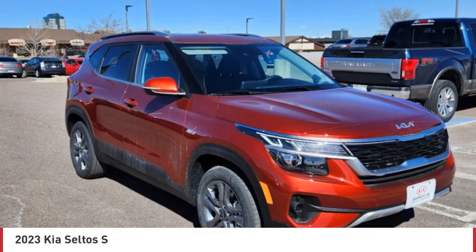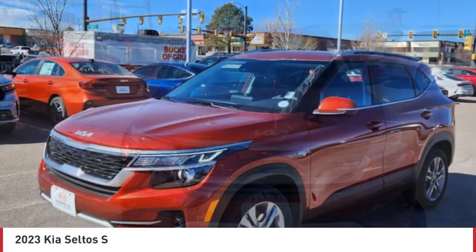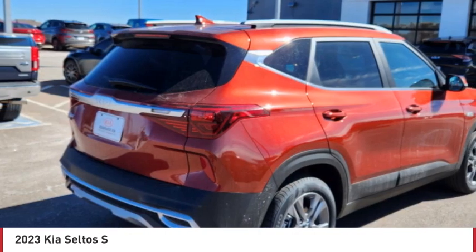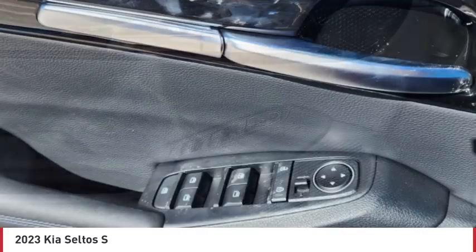You are going to love the 2023 Seltos. The Kia Seltos is sure to stand out with its appealing front end. Additionally, the Seltos offers a robust number of interior features and a large amount of space for a small SUV.